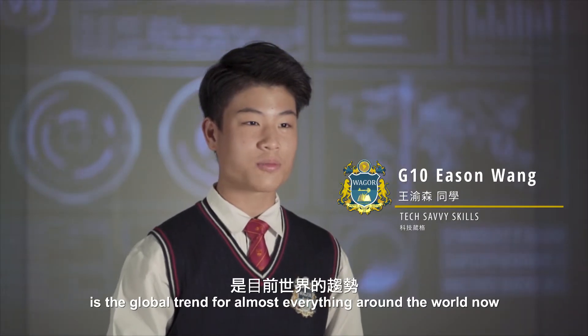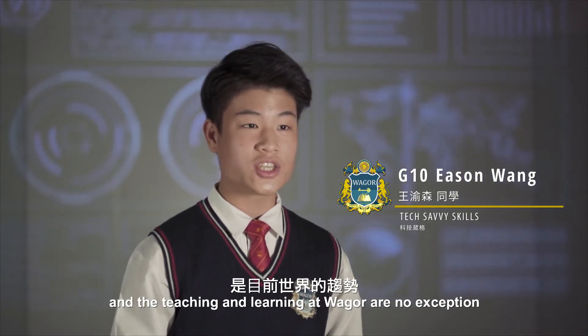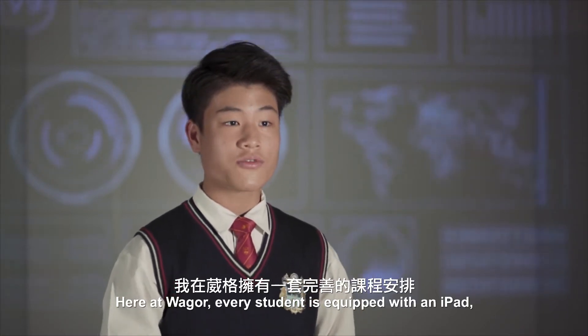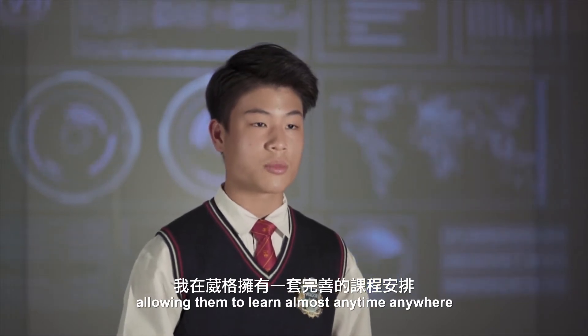Technology integration is the global trend for almost everything around the world now, and the teaching and learning at Weger have no exceptions. Here at Weger, every student is equipped with an iPad, allowing them to learn almost anytime, anywhere.